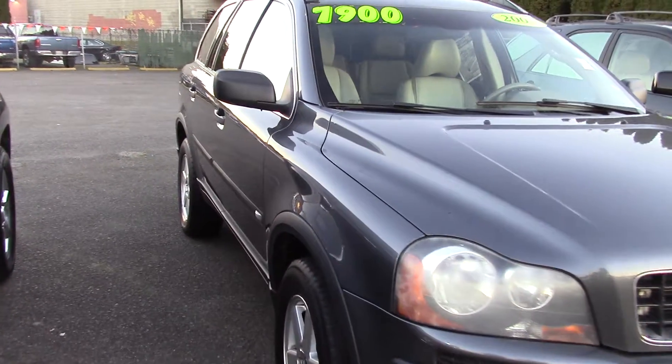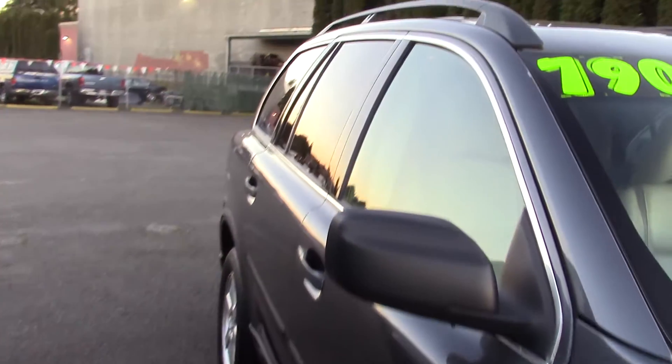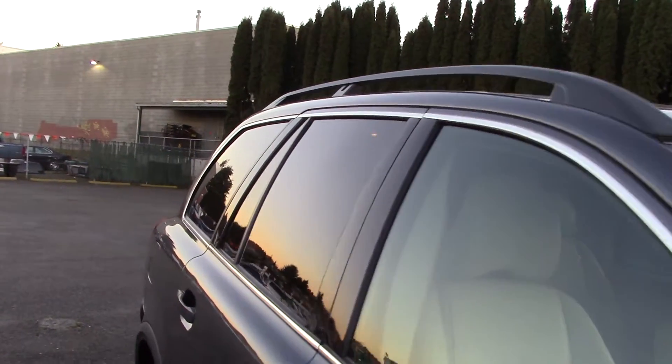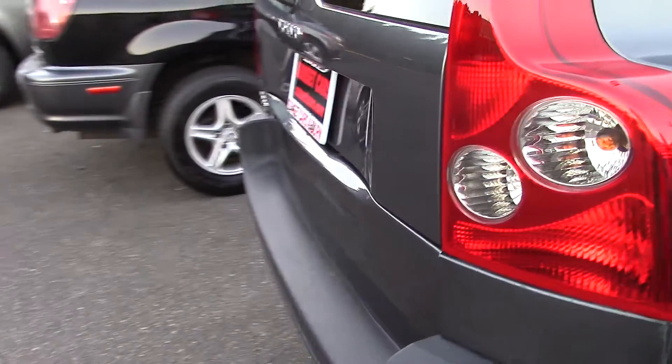When someone thinks of a Volvo, they'll think of refined engineering and safety, and rightly so. What you might not think of is having lots of standard options and performance specs that have garnered the XC90 a consumer favorite.